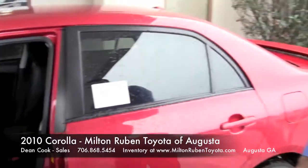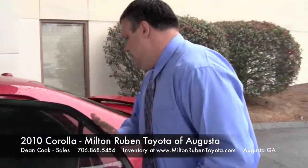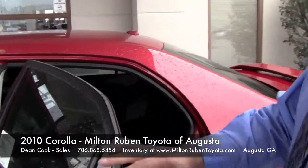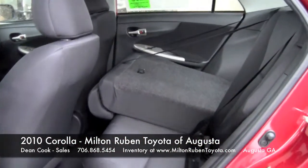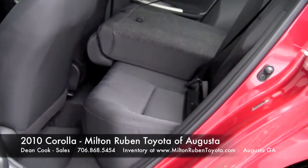This is power windows and power locks. In the back seat, this is what we call a 40-60 split. Your seats do lay down for extra cargo space for your trunk.